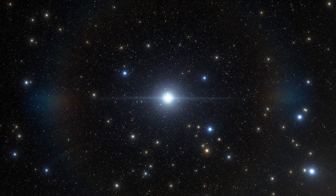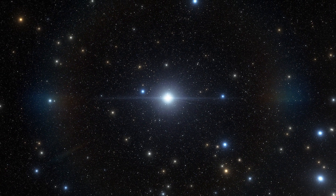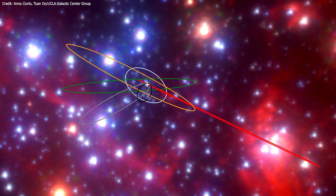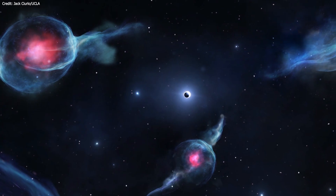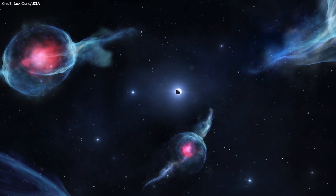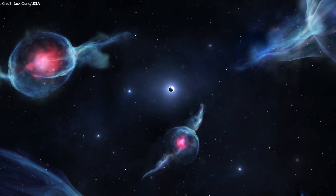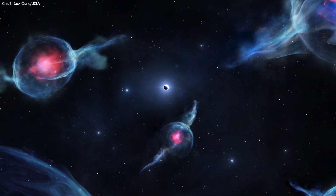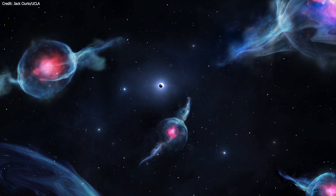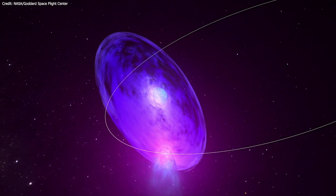Recently, researchers have spotted a weird new class of objects not far from the black hole. We are talking about six objects, named G1 through G6, that look like gas but behave like stars. While some believe the elongated blobs are gas clouds several times the Earth's mass, others think they are more like small stars covered in dust. The G objects usually appear compact, but they stretch out when their orbits bring them closest to the black hole.